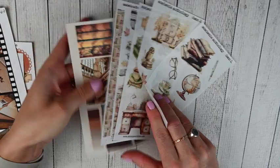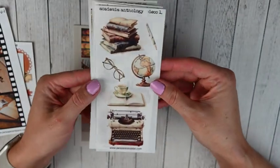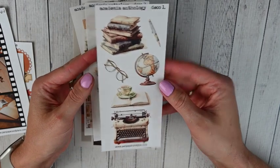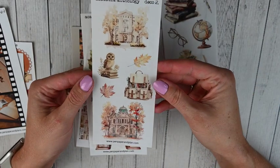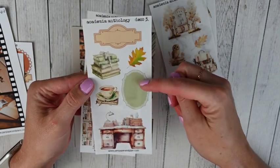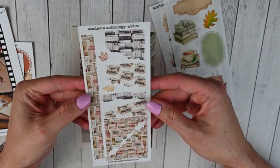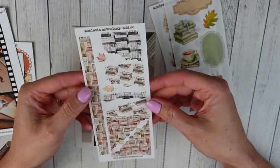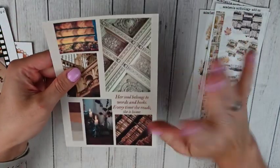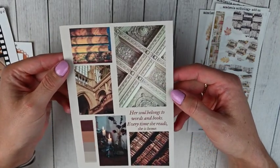Then I picked up some deco from this kit — the academia anthology — all on clear matte paper. Deco one, deco two, deco three with a green I love, and then the add-on with matching strips of washi and some deco. I could definitely do a full spread with that.